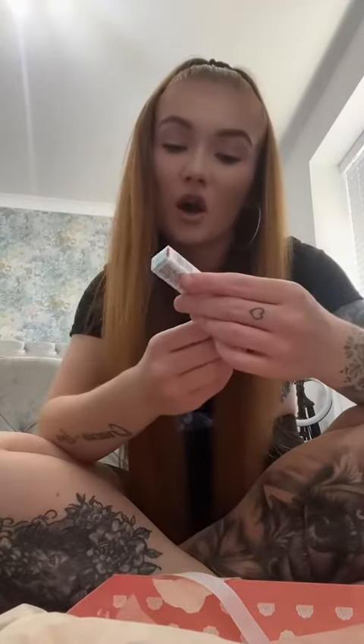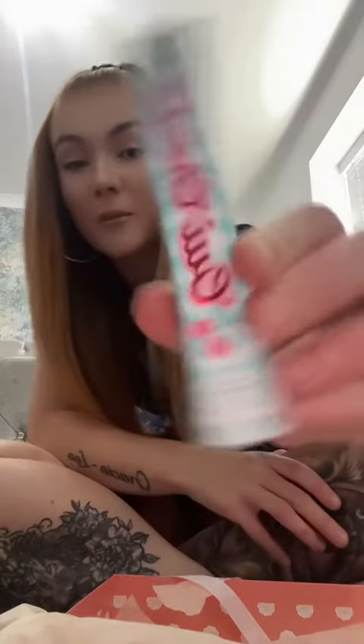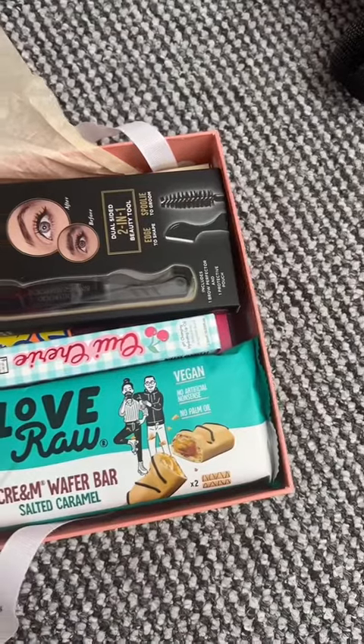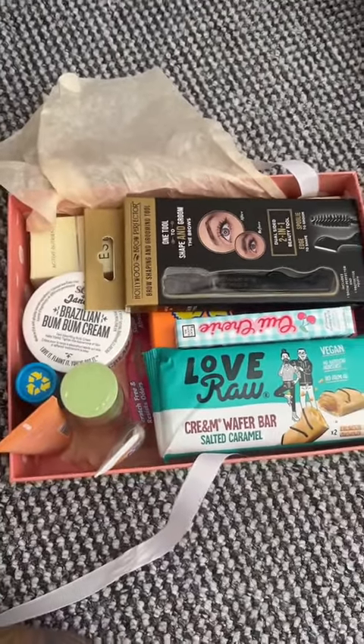And then we have got some pH hydrating lip oil by The Beauty Crop. All this for just £29 guys, so if you are wanting to buy it I'll link it below. Thank you!